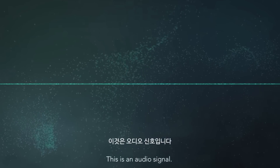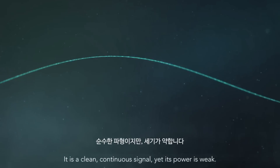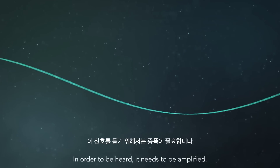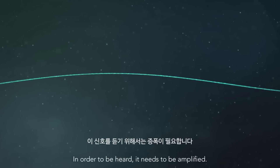This is an audio signal. It is a clean, continuous signal, yet its power is weak. In order to be heard, it needs to be amplified.